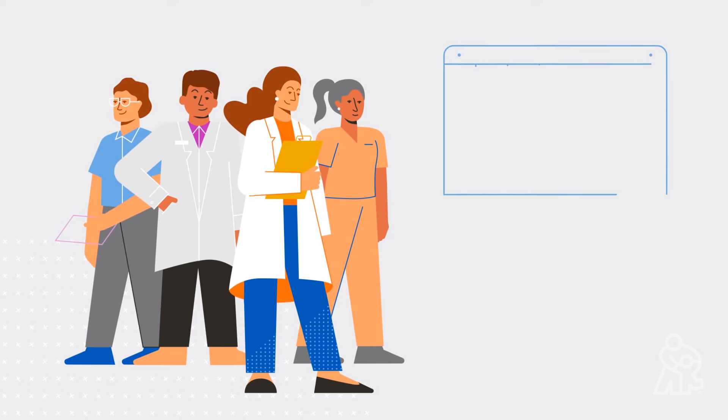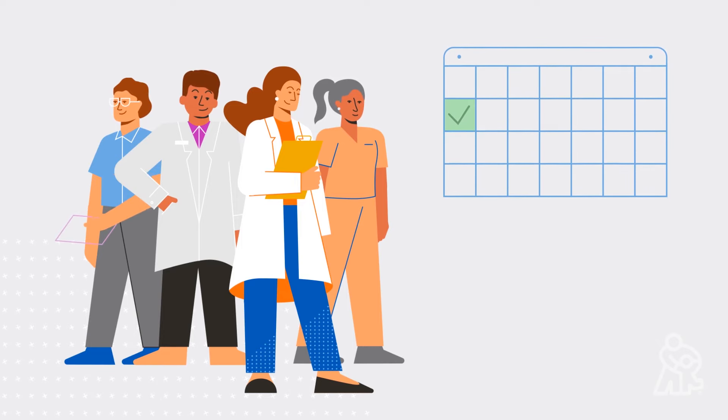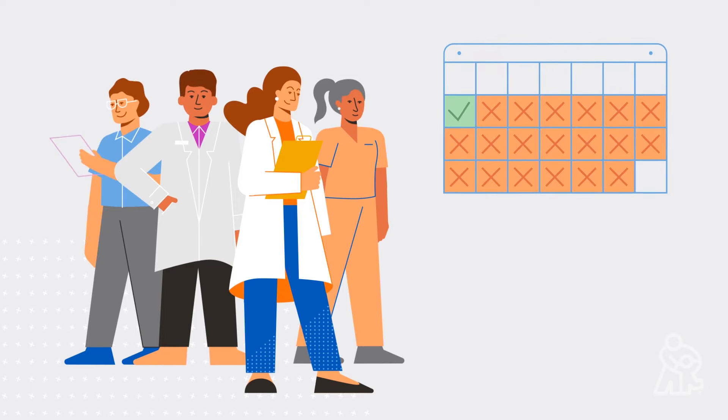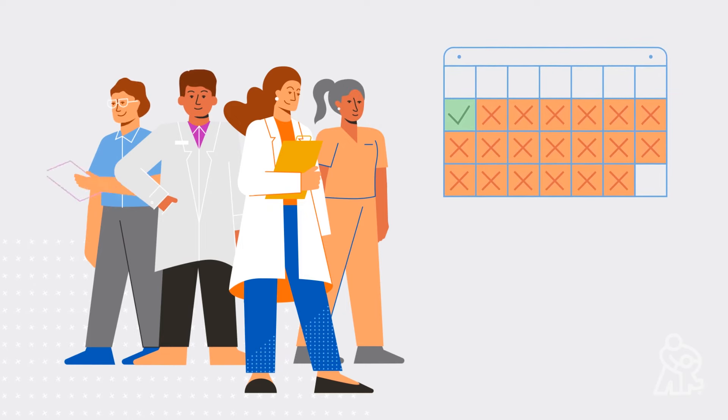Together with you, the team will help your family decide whether it's better to have surgery right away or wait a few months to best help your baby. Babies may stay at the hospital for several weeks after surgery to make sure they heal well.